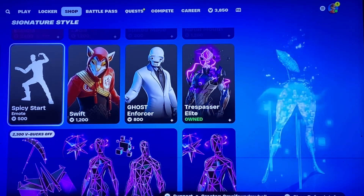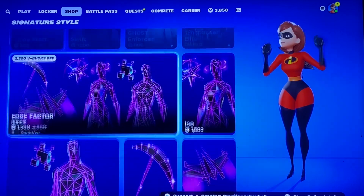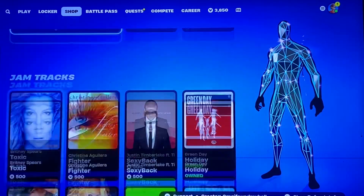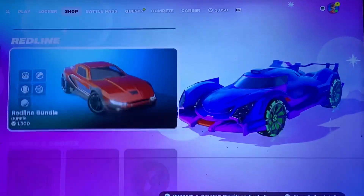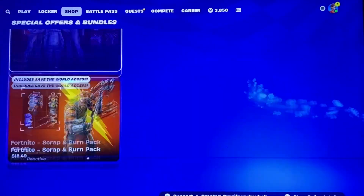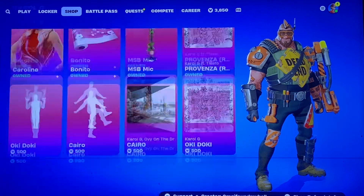Swift Spicy Start is still here. The Edge Factor Bundle, Jam Tracks, Instruments, Carol G, the Vehicles and Effects, the Crew, and then the Packs are all available.